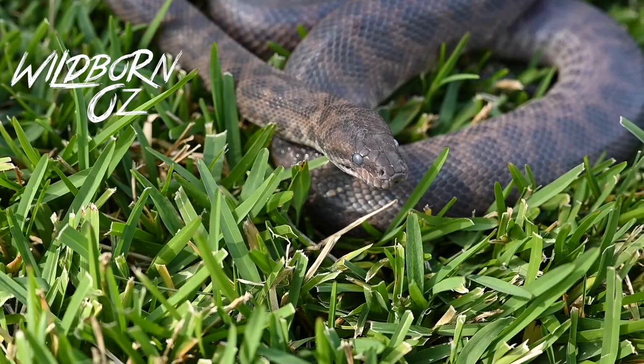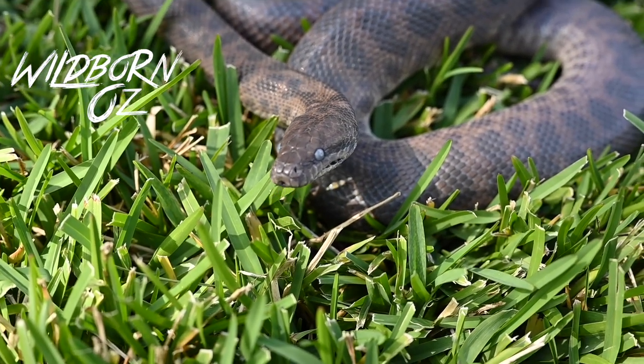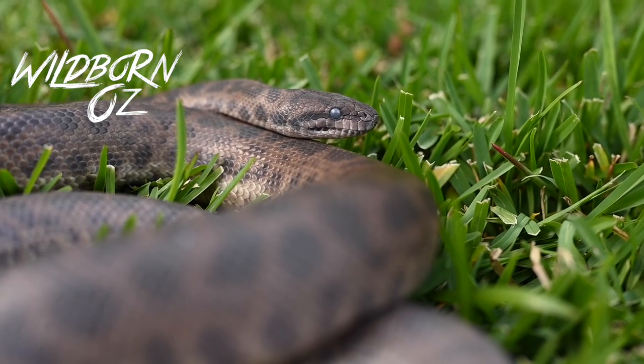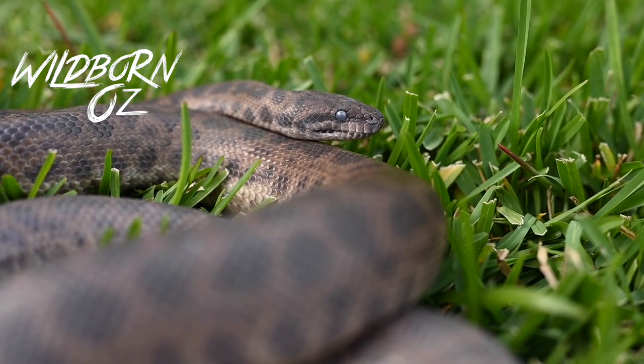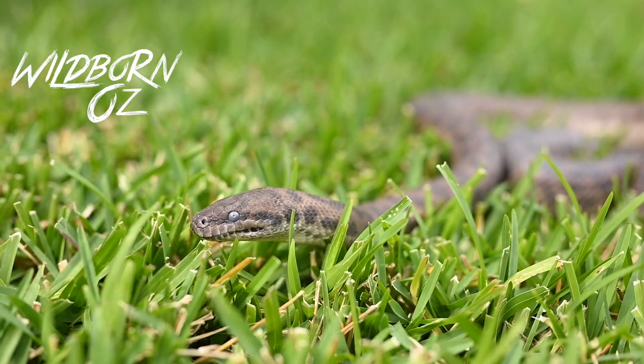Another name for the spotted python is the eastern small blotch python, and the scientific name is Antaresia maculosa. The average size of an adult is between 1 meter and 1.4 meters, regularly seen in the wild at around about a meter.